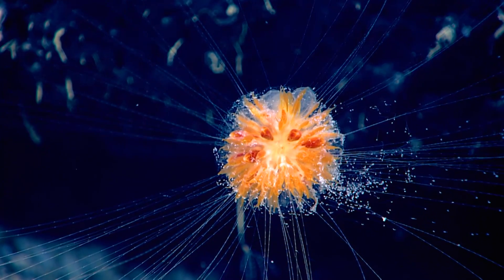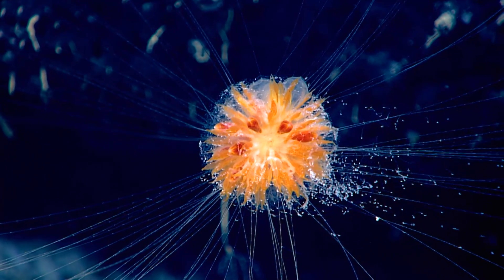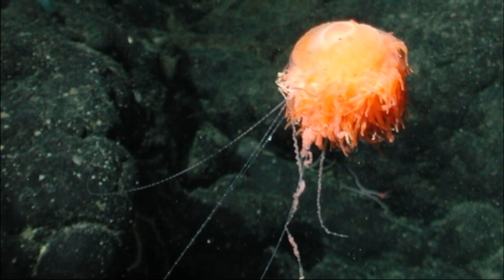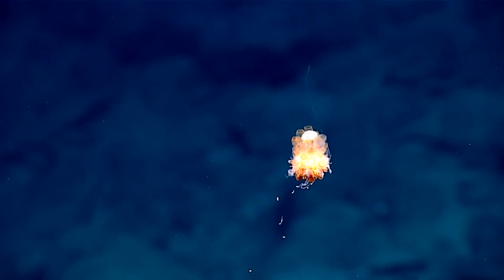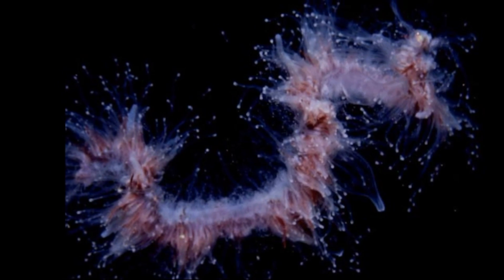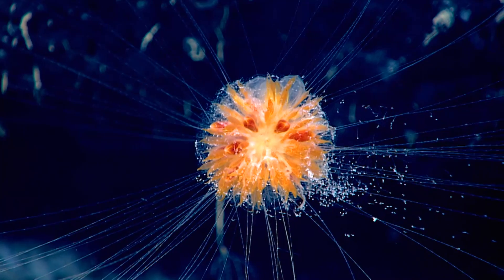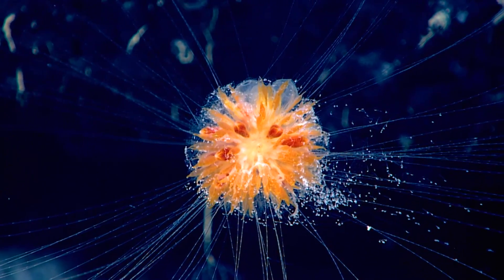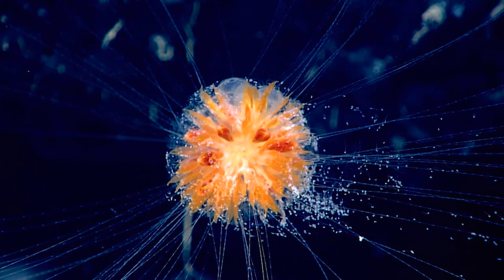Most siphonophores are free swimming, and almost all live beneath the surface. Some can temporarily attach their tentacles to the substrate. They inhabit all oceans and many live in the deep sea. They are fragile and hard to study. Colonies come in different shapes and sizes and rise and sink in the water column by swimming, changing the amount of gas in their floats, or both. Each colony very much looks like a single organism.